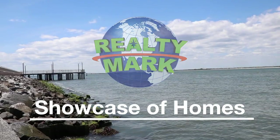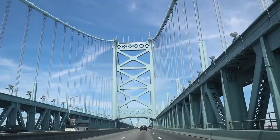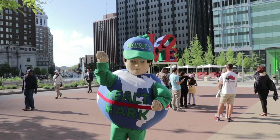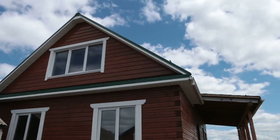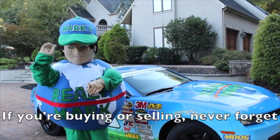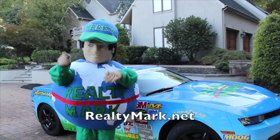Good morning and welcome to the Realty Mark showcase of homes, where we give you some of the region's finest homes for sale in a variety of locations, styles, and price ranges. Sit back and relax while Realty Mark brings the homes of your dreams right to your doorstep. Realty Mark's thousands of local real estate agents are ready to earn your business. If you're buying or selling, never forget RealtyMark.net.